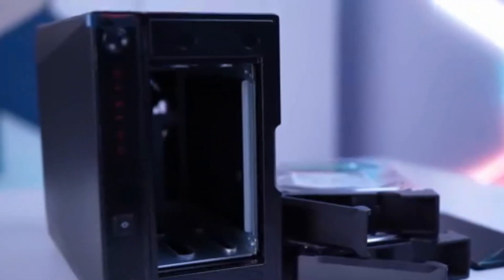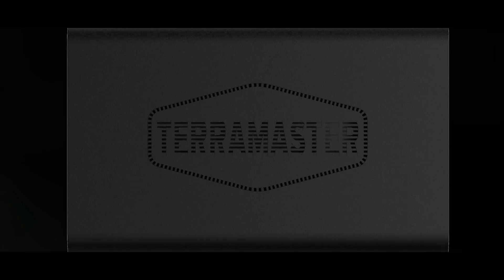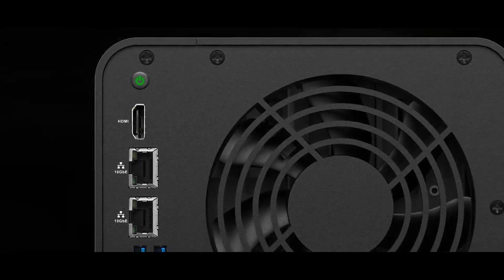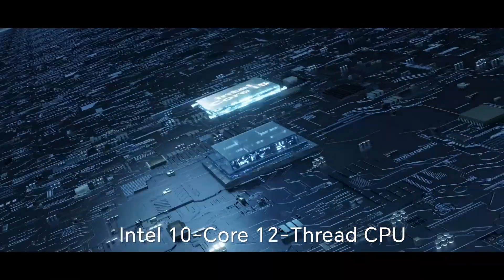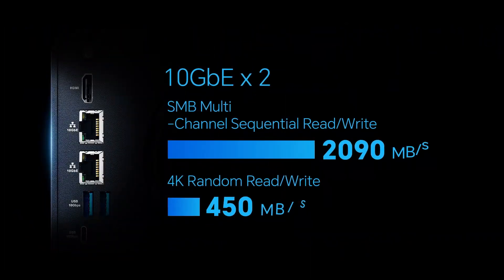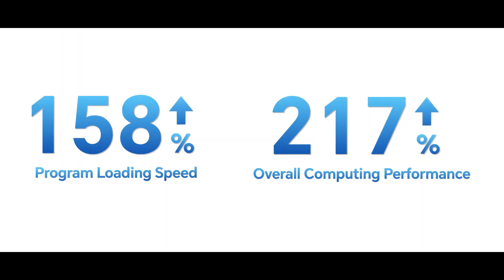Link in the description below. Number 1: TerraMaster F4-424 Max. The TerraMaster F4-424 Max is a high-performance 4-bay NAS powered by a 10-core Intel Core i5-1235U processor and 8GB of DDR5 RAM, expandable up to 64GB.